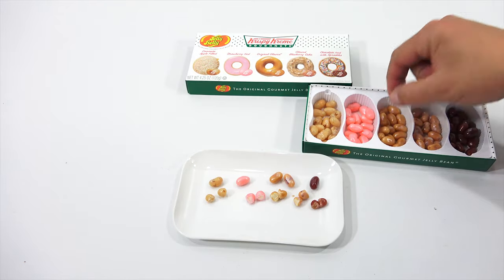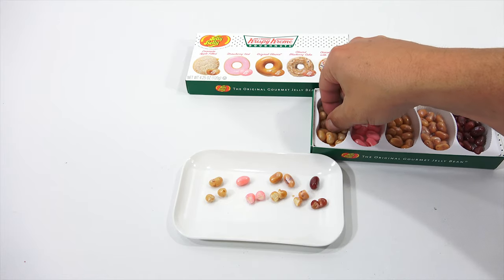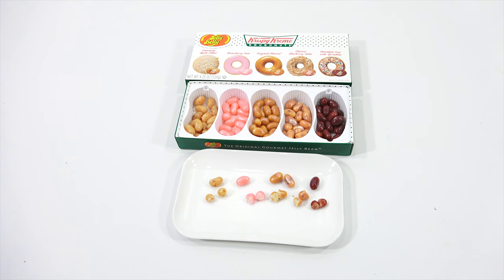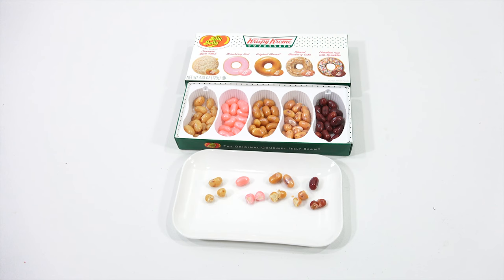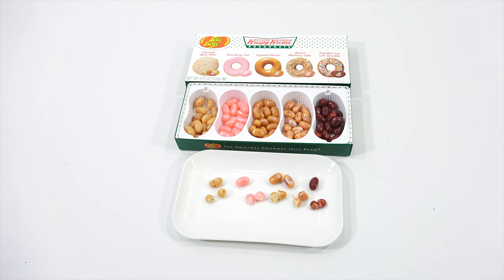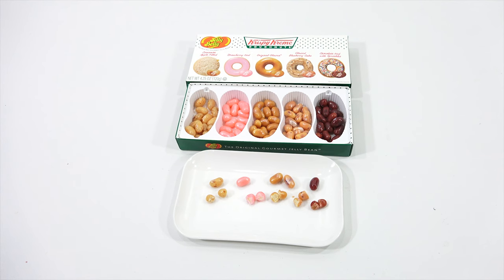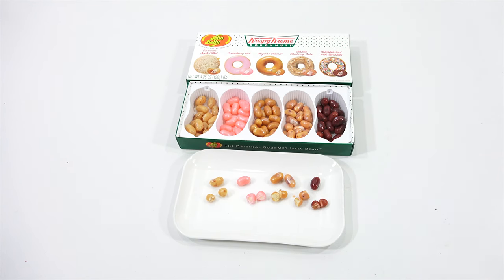I'm going to try one of each all together. We're going to call this the Mish Mash Jelly Belly Krispy Kreme Donut. Am I turning into a strawberry? Am I turning red? What was the movie reference? Willy Wonka — when she eats the... Violet Beauregard!